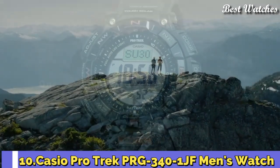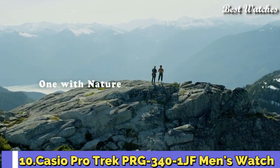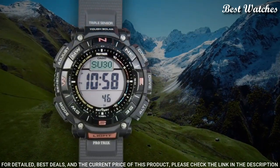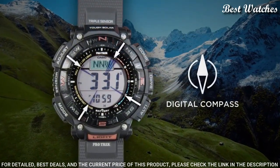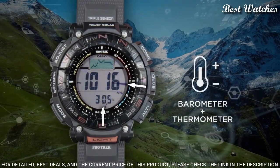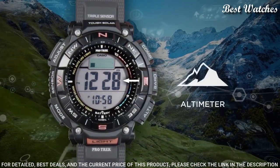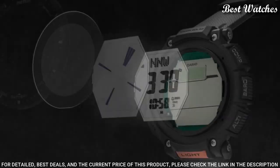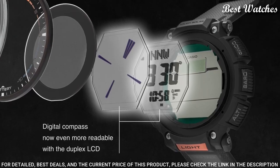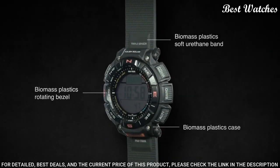Number 10: Casio ProTrek PRG-340-1JF Men's Watch. Japanese Solar Quartz Movement in 3513 caliber. Case dimensions are 51.7 mm in diameter and 15.1 mm in thickness. Display type: digital. This timepiece has mineral glass and 100 m water resistance.